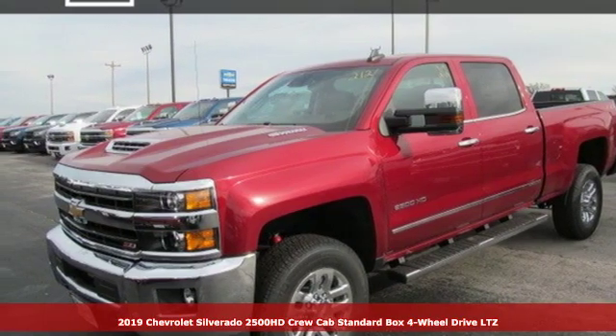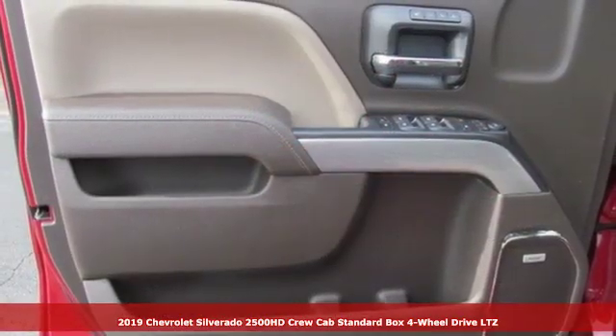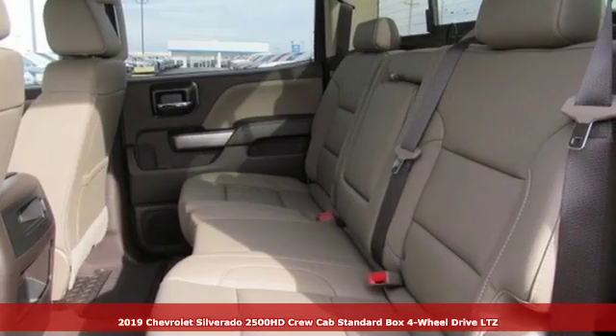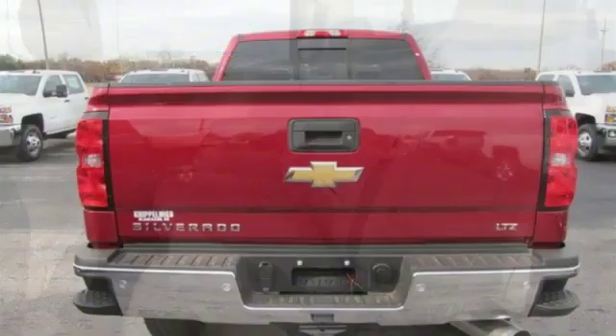Here's a new 2019 Chevrolet Silverado 2500 HD. There's more than a century of ingenuity and significance in every Chevy. It comes with great features you'll love.